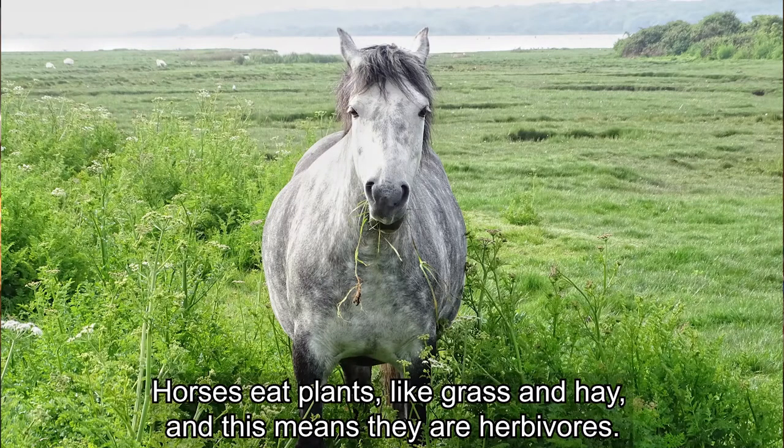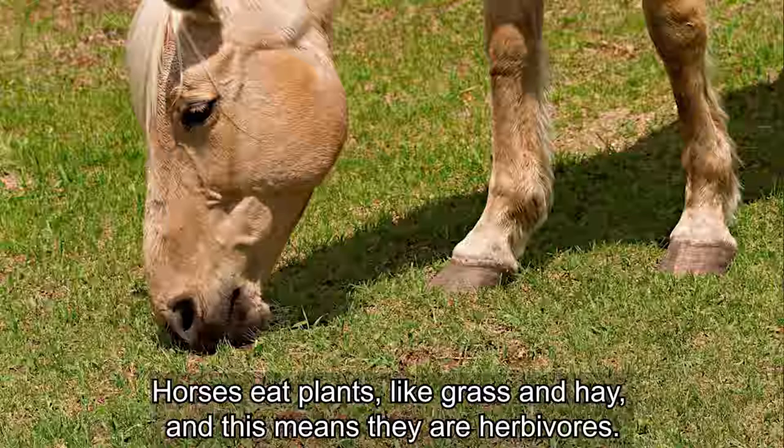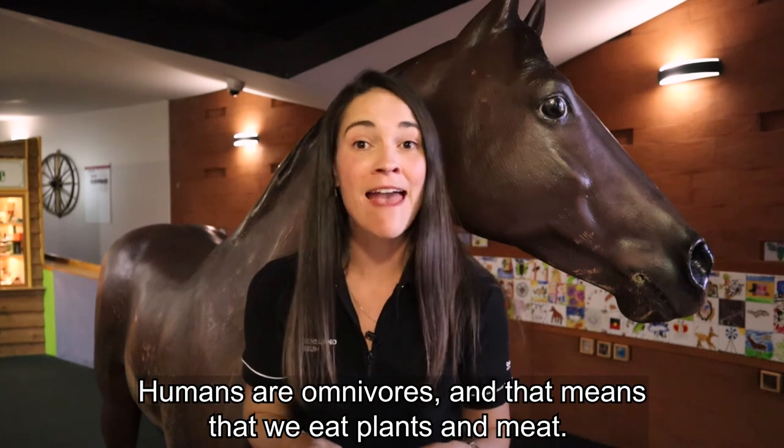Horses eat plants like grass and hay, and this means they are herbivores. Humans are omnivores, and that means that we eat plants and meat.